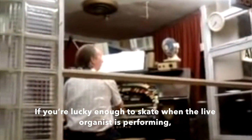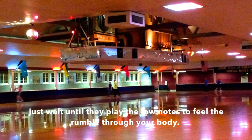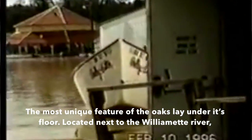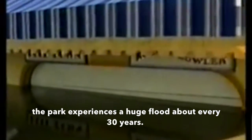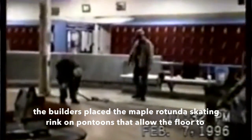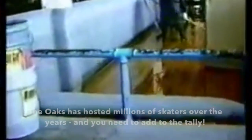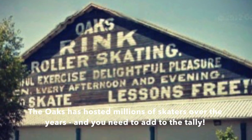If you're lucky enough to skate when the live organist is performing, just wait until they play those low notes — you feel the rumble through your body. But here's the fun thing: the most unique feature of the Oaks lies under its floor. Located next to the Willamette River, the park experiences a huge flood about every 30 years. To protect their gigantic wood floor, valued at about a quarter of a million dollars, the builders placed the maple rotunda skating rink on pontoons that allow the floor to rise with the floodwaters. The Oaks has hosted millions of skaters over the years, and you need to add to their tally.